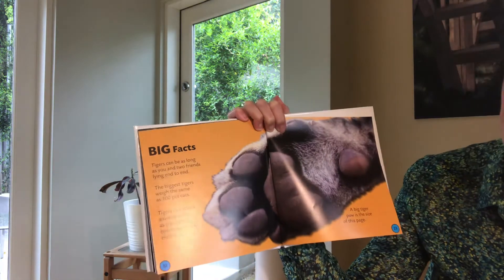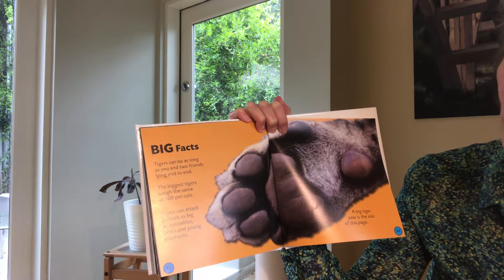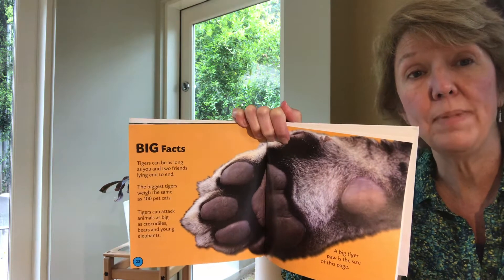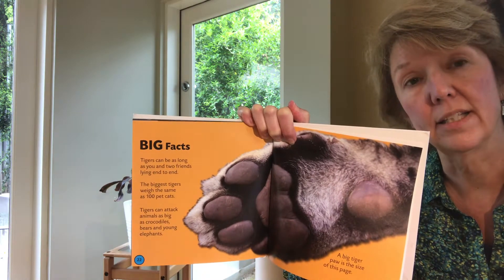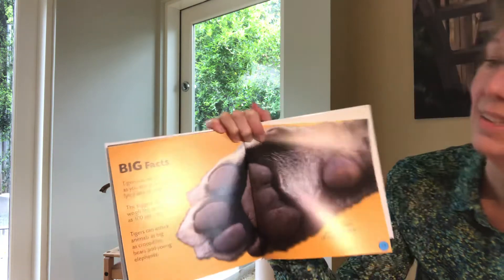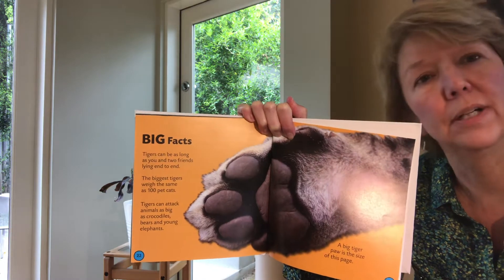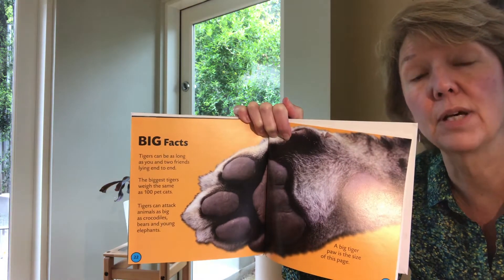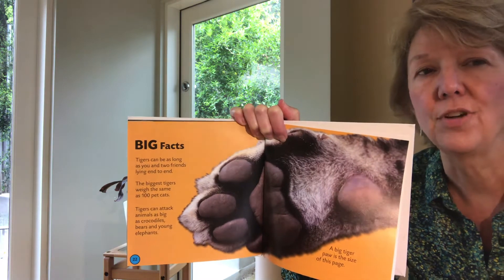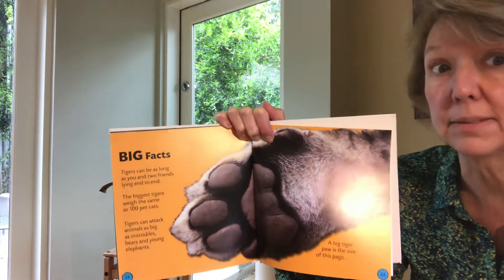Fun facts. Tigers can be as long as you and two friends lying end to end — so three children laying end to end, a tiger could be that long. That's a big, big cat. Think of that compared to your bed — that's bigger than your bed — or think how long that is compared to your car. Not all tigers would be that big, that would be some of the biggest ones, but still, that's big.